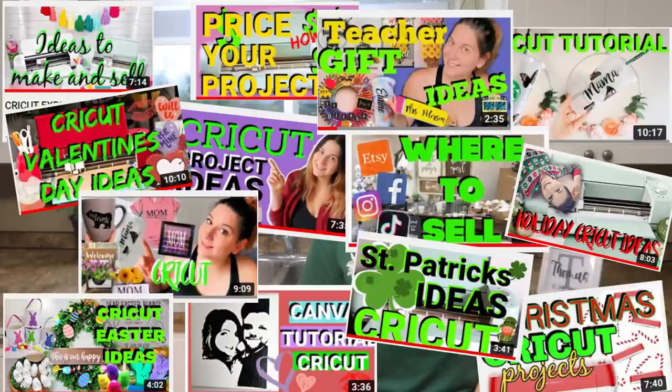In my usual videos for Cricut project ideas I like to list things like regular shirts with HTV, making hats, mugs, and tumblers, but in this video I really wanted to give you some new, creative, and unique ideas whether you're looking to sell or just craft for fun in 2022. I have many videos with different Cricut craft ideas to make and sell, make to gift, or just make for around your home, so check out those videos next. Thank you so much for watching and happy crafting! Bye for now!